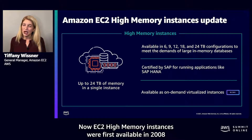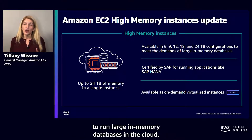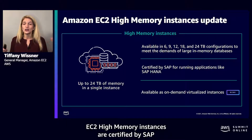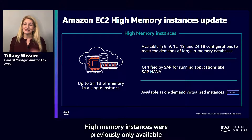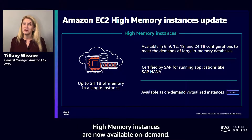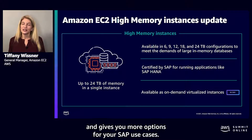EC2 high-memory instances were first available in 2008 and offer customers up to 24 terabytes of memory in an instance. These instances are purpose-built to run large in-memory databases in the cloud, including production deployments of SAP HANA in-memory databases. EC2 high-memory instances are certified by SAP for production environments. Previously only available as a bare-metal instance on EC2 dedicated host with a three-year reservation, we're excited to announce that EC2 high-memory instances are now available on demand, allowing you to take advantage of hourly pricing and savings plans.